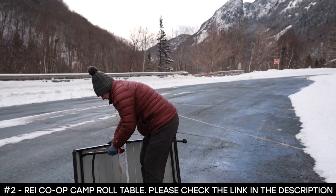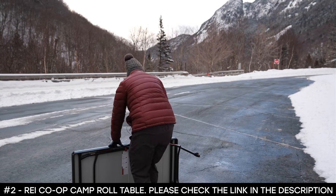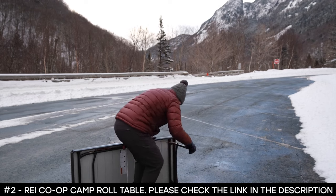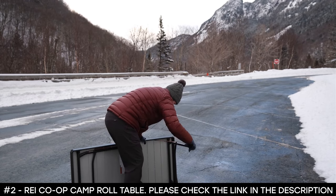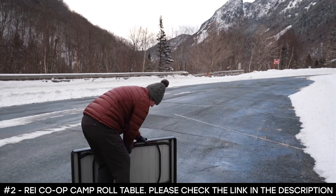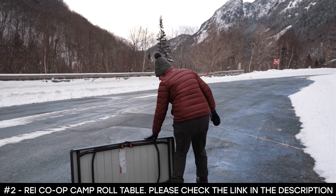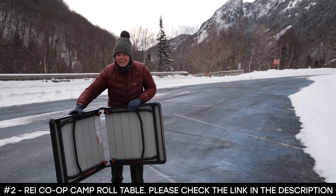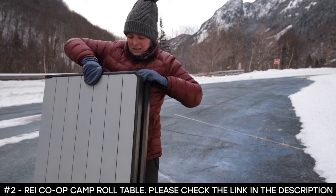To fold the REI Roll Table, press the orange button and pull one side toward you, then make sure the hinge button is pushed in and it folds back together.